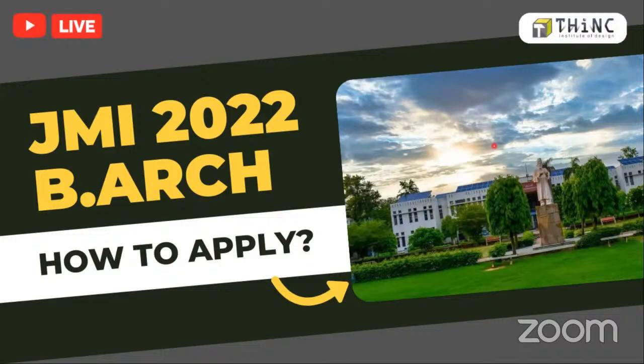Jamia Millia Islamia's application form has been opened and closes by the 12th of this month. Everyone interested in getting into this prestigious university, which is ranked 10 at the All India level in the NIRF rankings 2021 for B.Arch, please do apply. In this session, we will be looking at how to fill your form for this university, specifically dealing with B.Arch only.